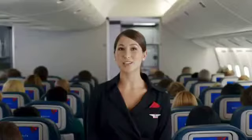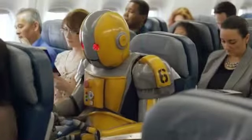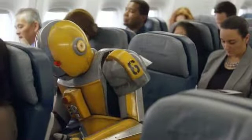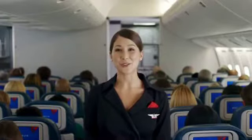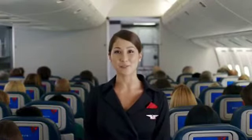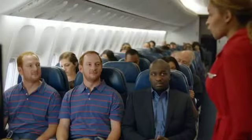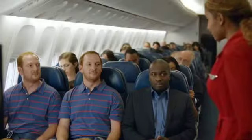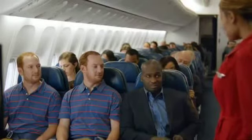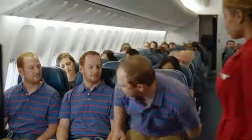Ensure your mobile phones and electronic devices are turned off. If you're seated at an emergency exit, please review the responsibilities for emergency exit seating on the back of your safety information card, which is in your seat pocket. Are you willing and able to assist with the operation of the exit if necessary? If you are unable to perform these functions, please let us know, and we'd be happy to find you another seat.